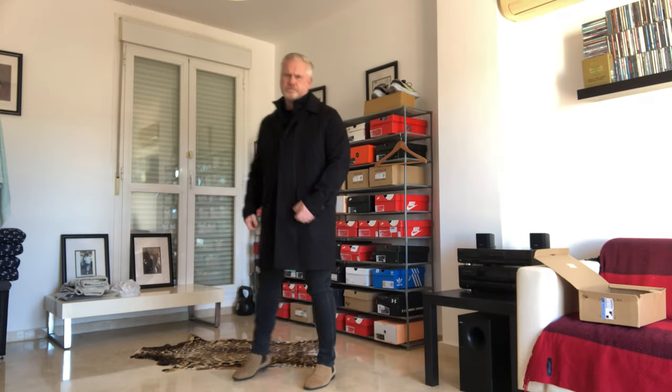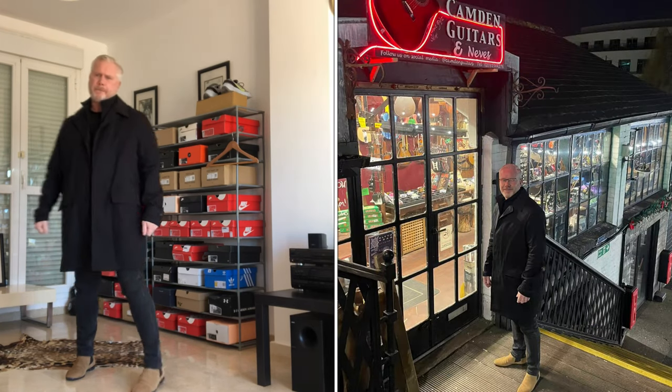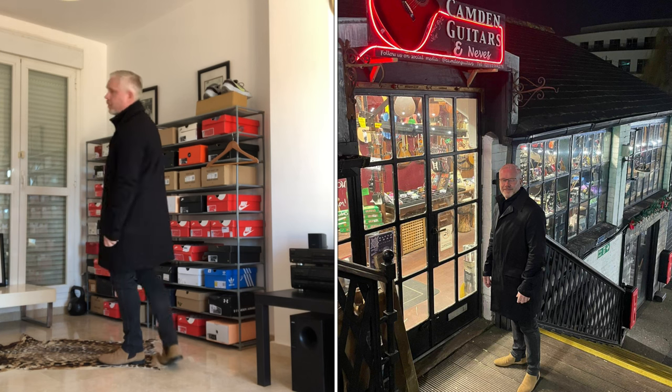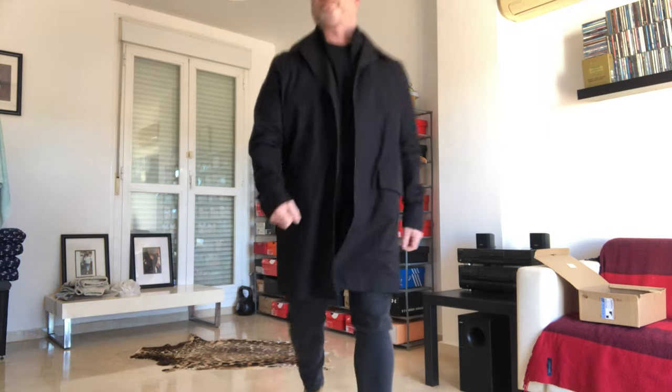Here we have outfit number three. I was actually wearing this outfit the other day — you'll see in this picture that's just about to pop up — this is me wearing this exact outfit in Camden in London a few weeks ago. Basically, a pair of plain black jeans and a pair of tobacco-coloured Chelsea boots. Really functional outfit and smart enough to wear anywhere.